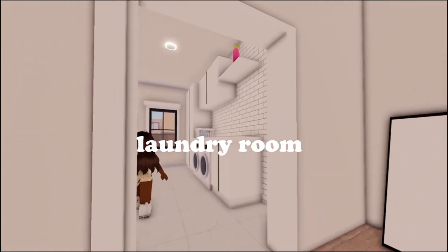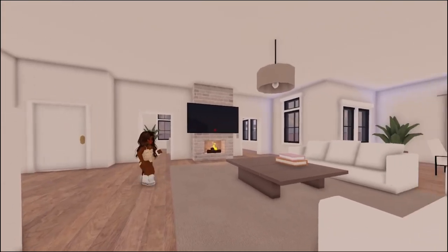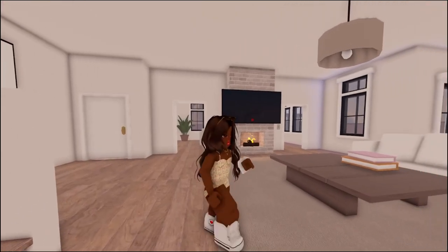In here we have our laundry room. Whoa, I didn't even see this room yet. This is our very spacious living area. Okay, what's next? Have we checked the pool yet?